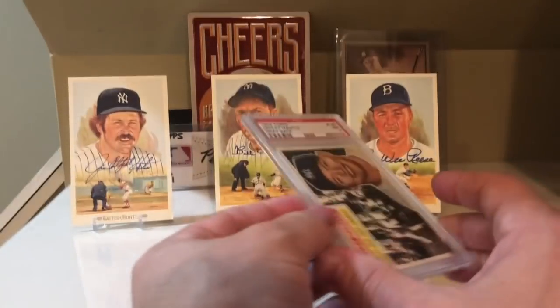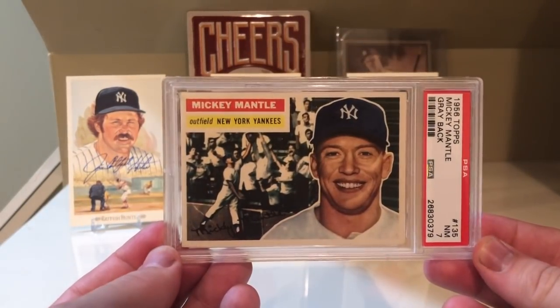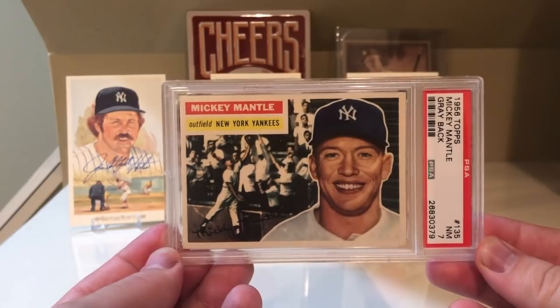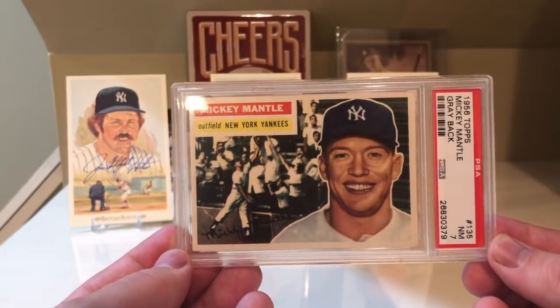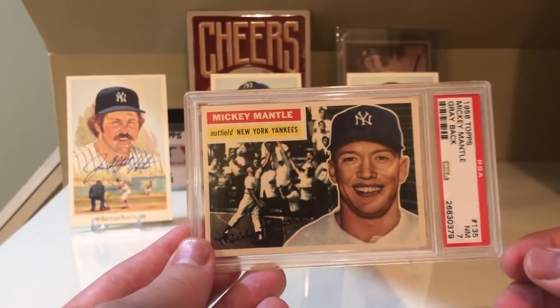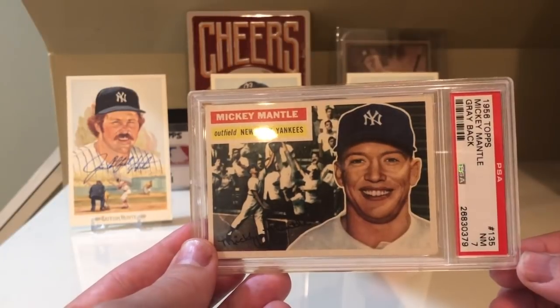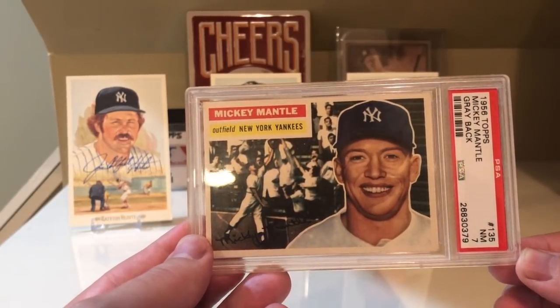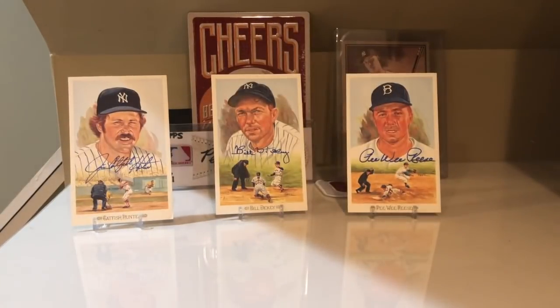At number 18 is the 1956 Topps Mickey Mantle. For me, it's one of the most aesthetically pleasing cards of all time. I just love Mickey Mantle diving into the stands there, and he's got a big smile on his face — probably from winning the MVP in 1955. Just such an awesome card, so that's at number 18.